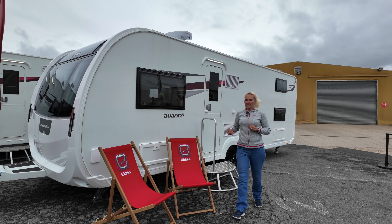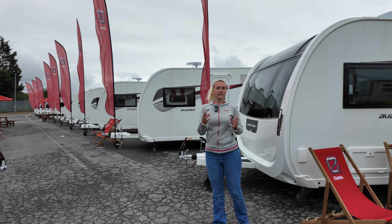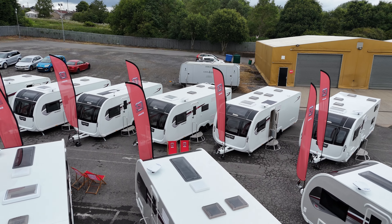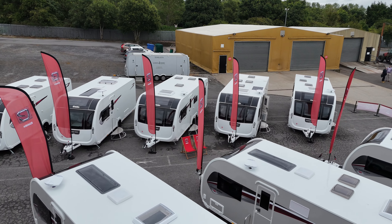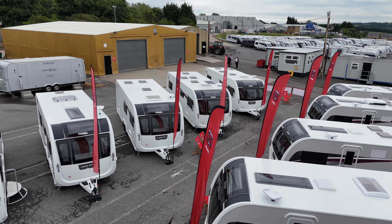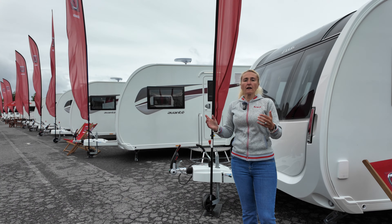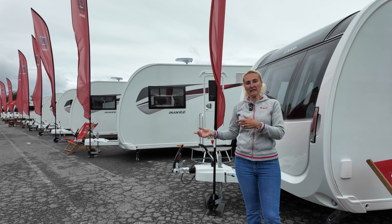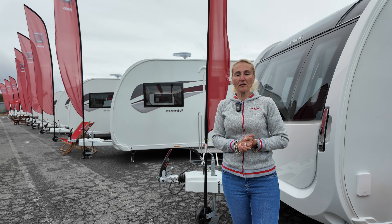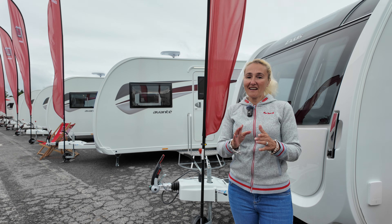That is the Elddis Avant 2025 caravan range — six altogether, a mixture of twin axle and single axle. All have fixed beds apart from the 520, which is the one we started at. I will put a link in the description below — hopefully by then there will be facts and figures available on the Elddis website so you can look at all the models and the various option packs. Hopefully you've enjoyed having a first look. My plan is to get out to dealerships and do more detailed reviews of each caravan. Thanks for watching and I'll see you in the next one.